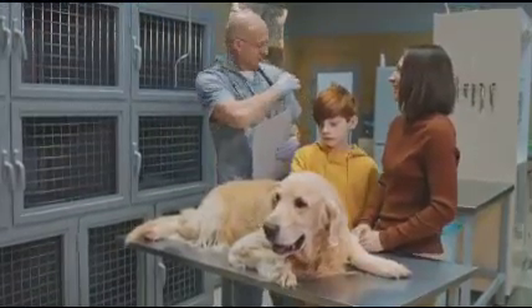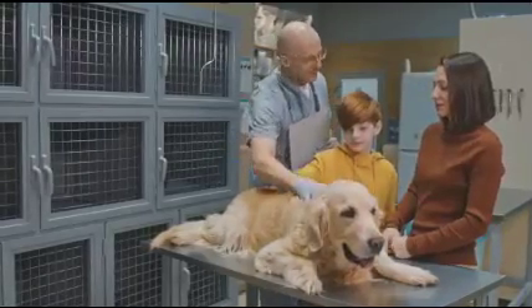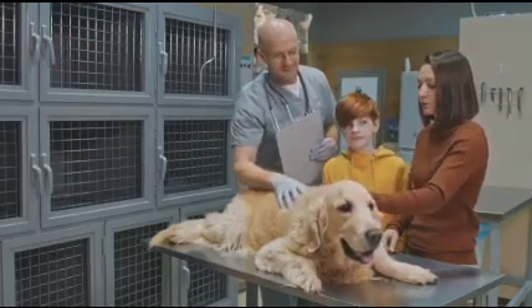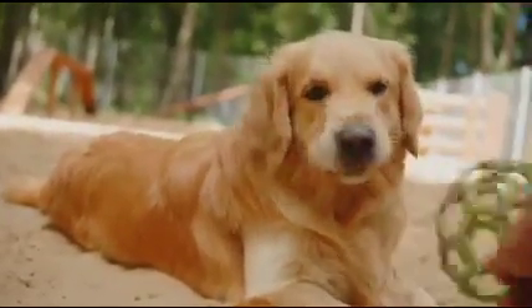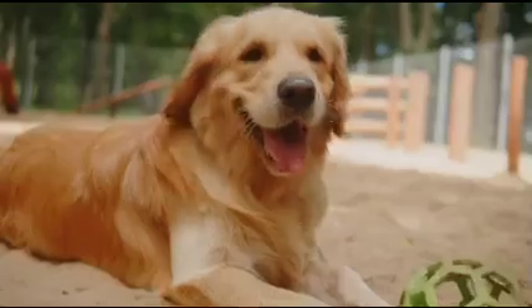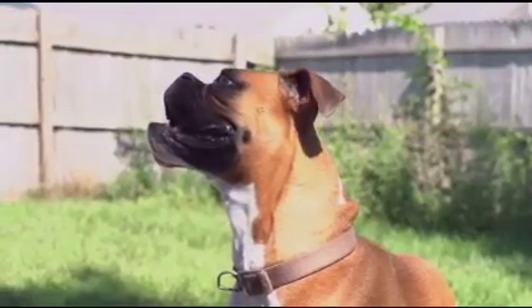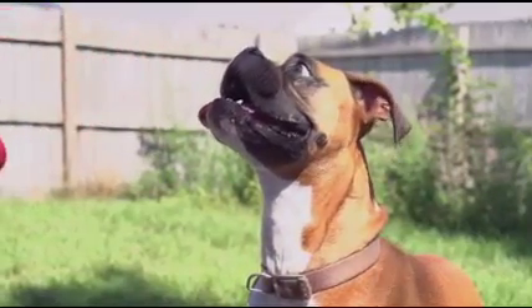Our dogs are experts at hiding pain and discomfort — they rely on us to be their advocates and recognize when something is wrong. Any drastic changes in behavior or motor function should not be overlooked. Dogs, like humans, have normal reflex responses — involuntary reactions to stimuli that help them navigate their environment. For instance, if you toss a ball toward your dog, its reflex is to catch or dodge it.